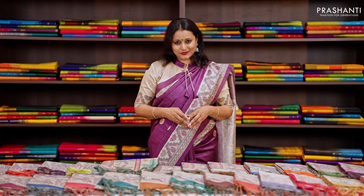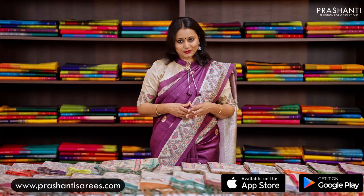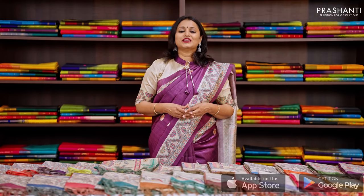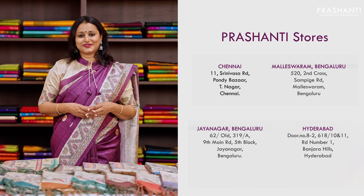I hope you enjoyed watching this video. All the sarees and jewelleries showcased in today's video are available on our website — you can shop online at www.prasanthisarees.com. You can also download our app, available on both iOS and Android. People in Chennai, Bengaluru, and Hyderabad are welcome to visit our store to see the entire collection. Thank you for watching — have an enriching shopping experience at Prasanthi.